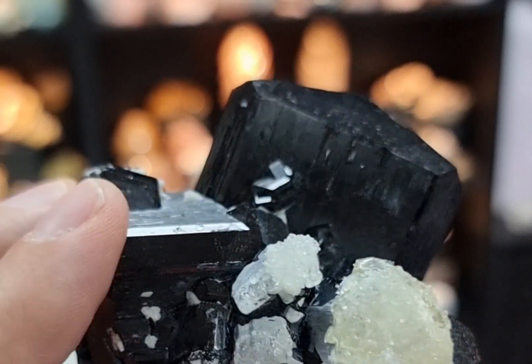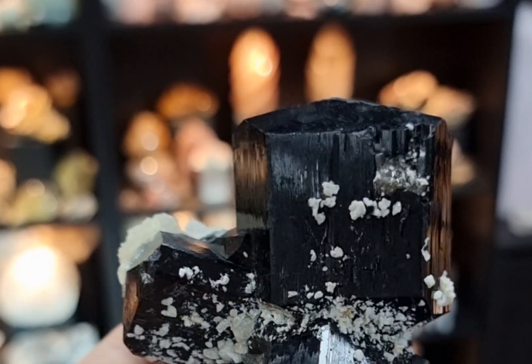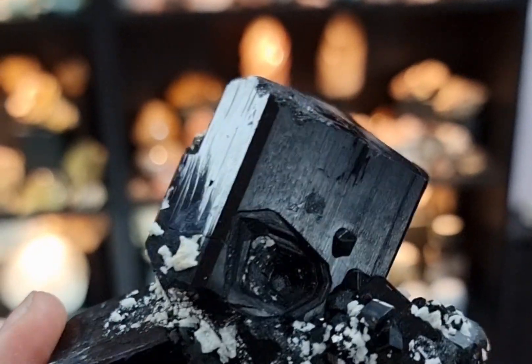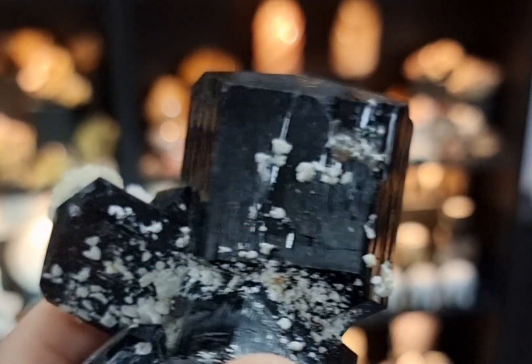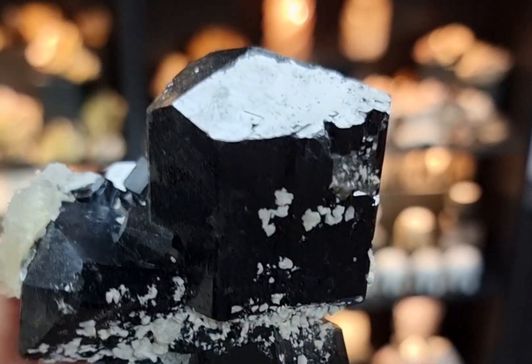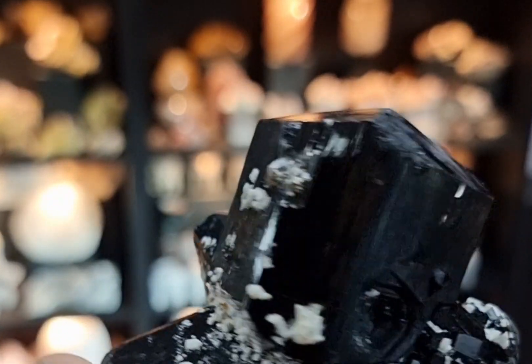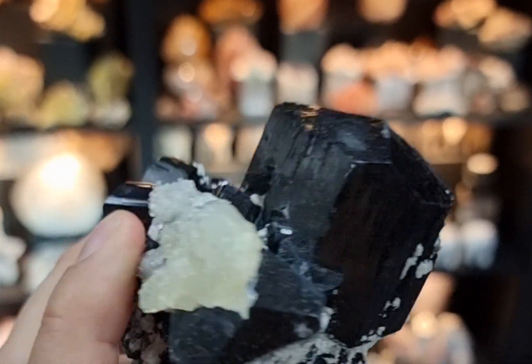In terms of physical properties, black tourmaline is actually a relatively hard mineral. It's roughly the same hardness as quartz, with a Mohs hardness of about 7 to 7.5. It's got a vitreous to submetallic lustre and, as you've probably already worked out from the video, it's a black colour. It typically forms in elongated or prismatic crystals that can be several centimetres in length.